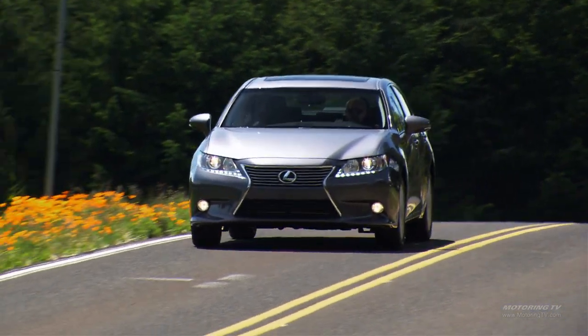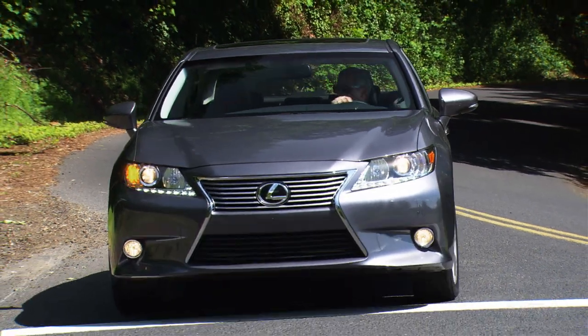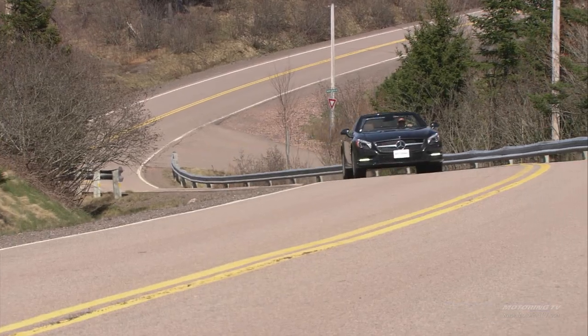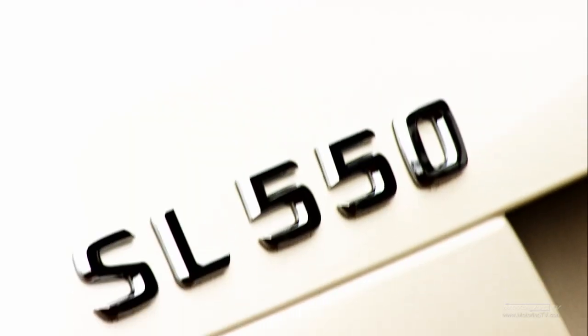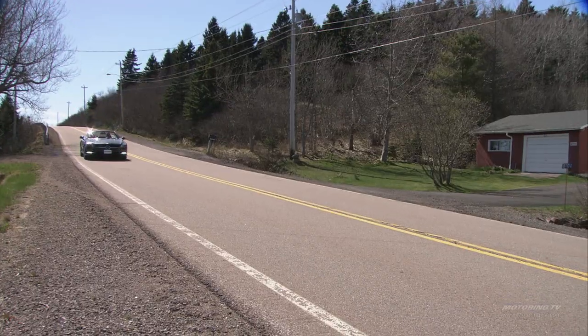I think they've hit two demographics here instead of the previous one, which was kind of a geriatric car. Now they're leaning toward someone who might be nearing geriatric but doesn't necessarily want to admit it yet. The styling is a little more masculine — with the AMG-inspired front and more aggressive skirts, it definitely has a meaner, more aggressive look.